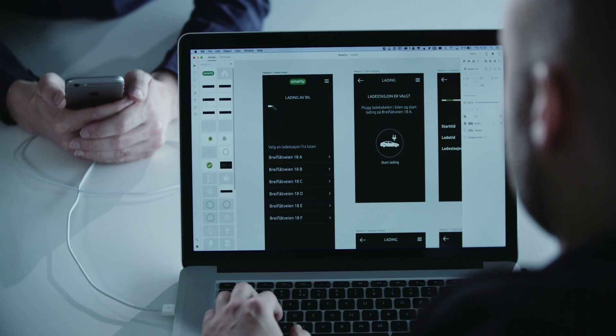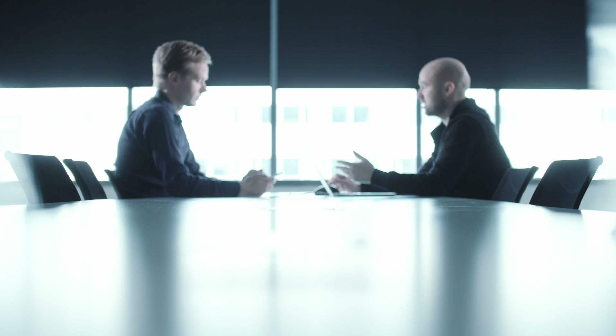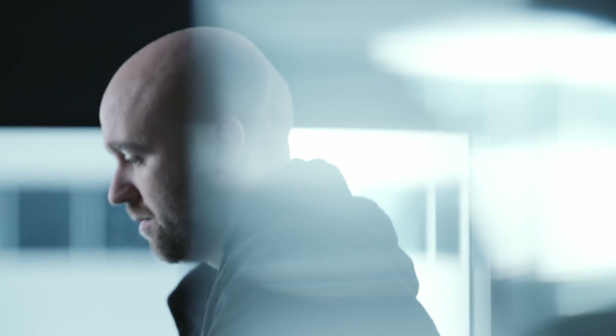Adobe XD really helped us to get a head start into the project. You have everything in one single tool — from wireframe to high-fidelity design to prototype. We sat along with our client and the client was able to view the prototype in real time directly on the mobile device.